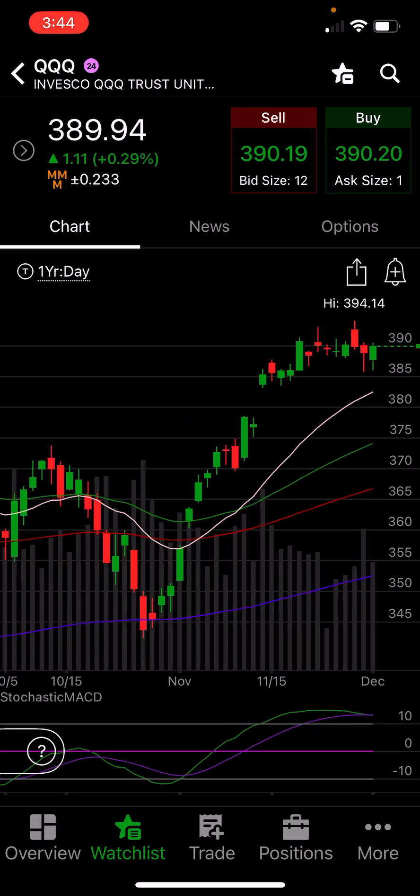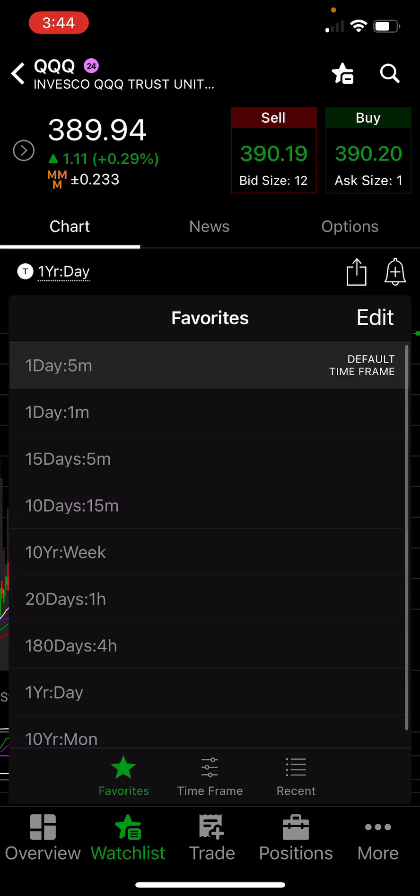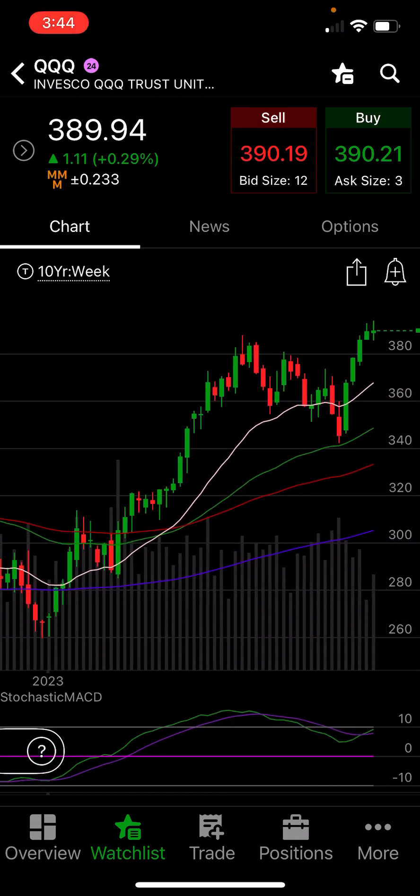If we keep going up, the next form of resistance on the QQQs is the 400 level. Obviously if you look at this, we are really stretched out.